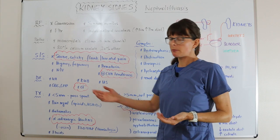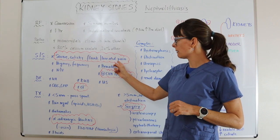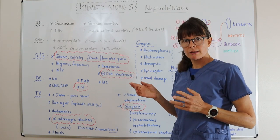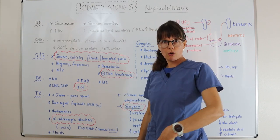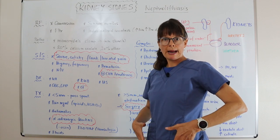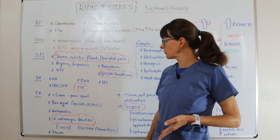Signs and symptoms include severe colicky flank or lower abdominal pain, sometimes even genital pain depending on where the stone is located. If it's at the UPJ in the kidney, it will more likely be flank pain. If it's in the lower third of the ureter or at the ureteral vesicle junction, it may be in the lower abdomen, radiating to the groin or genitals.